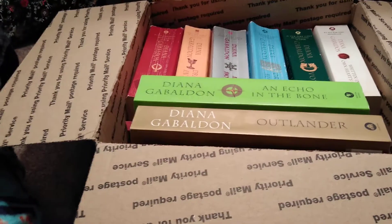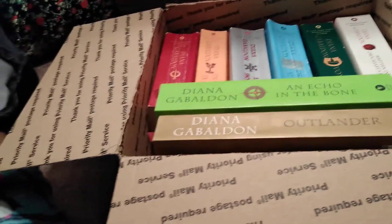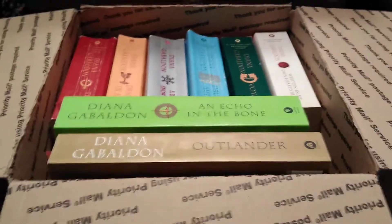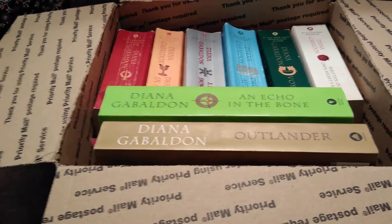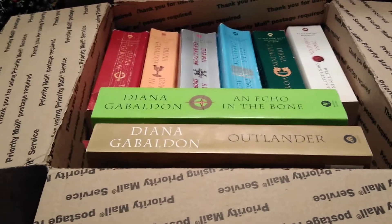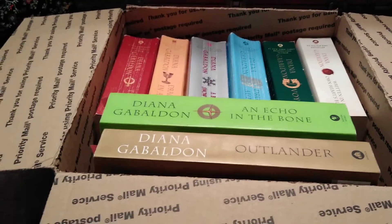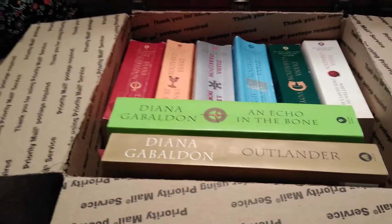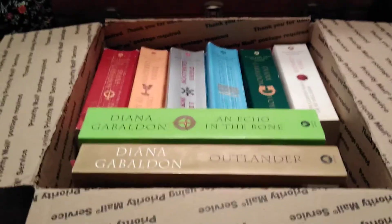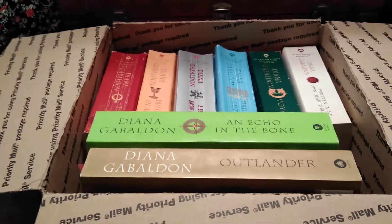I also typed in 'Outlander series' and put in the author's name, Diana, and her last name, as well as a few other variations — about three or four different things. At the end of the day, don't search by just one title. Put a few different things in there, because the algorithm resorts every time you enter a new set of words, tossing out your previous results and giving you a new list. By only searching once, you are probably paying more than you should.